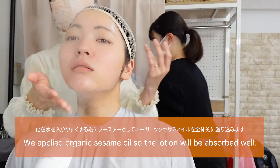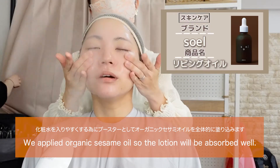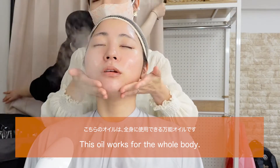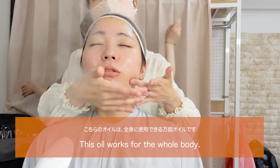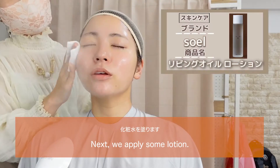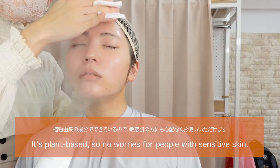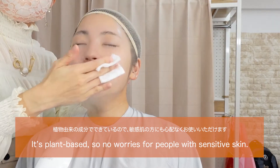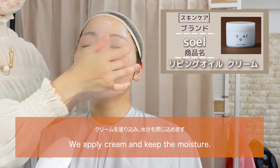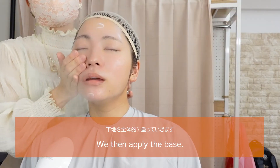We applied organic sesame oil so the lotion will be absorbed well — this oil works for the whole body. Next, we apply some lotion; it's plant-based, so no worries for people with sensitive skin. We then apply cream to keep the moisture — it spreads well, so only a little bit does the job.